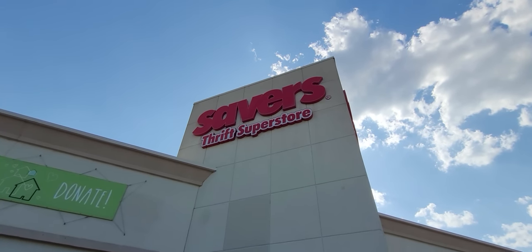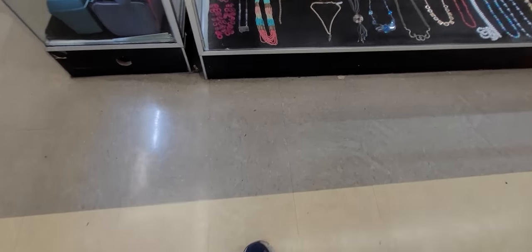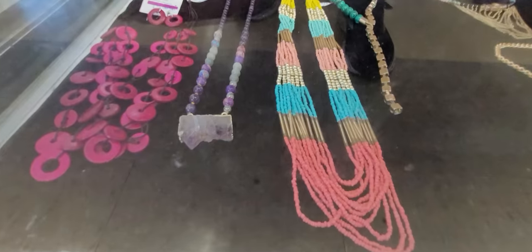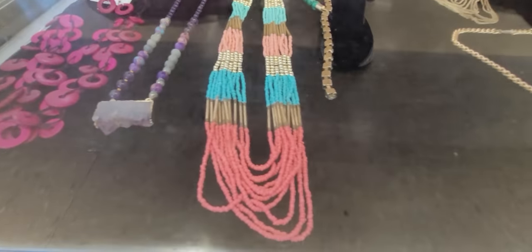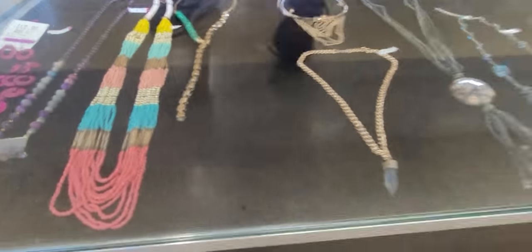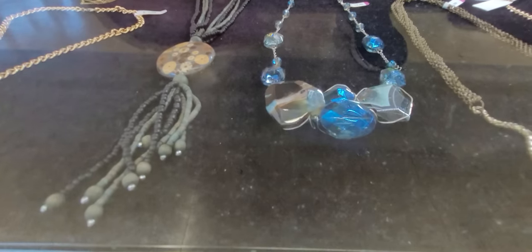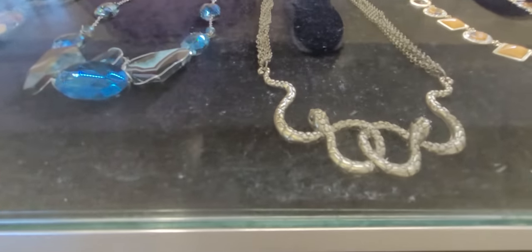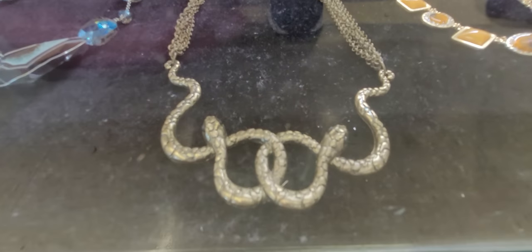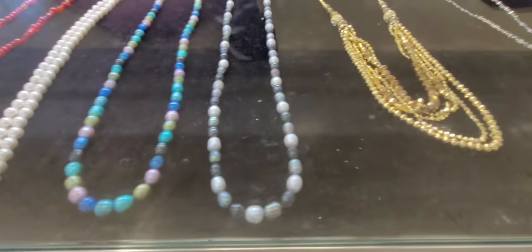Subscribe to my channel and please hit that thumbs up button for this video. So there's quite a bit of jewelry in here — look at all this stuff! Lots of pretty pieces, y'all. Oh my gosh, look at this snake necklace. I'm already in love with this.